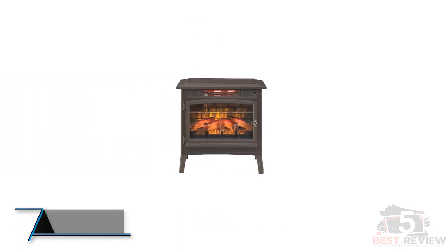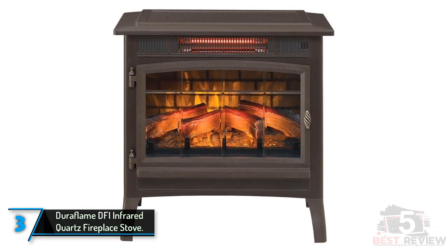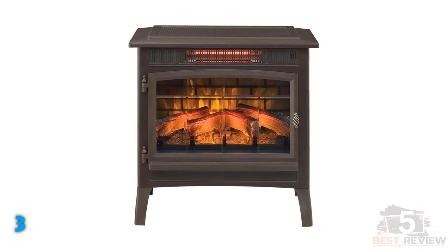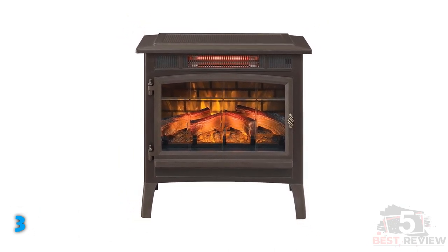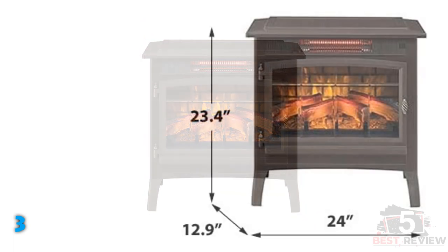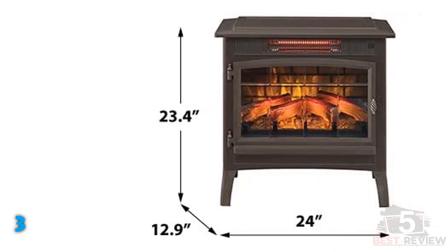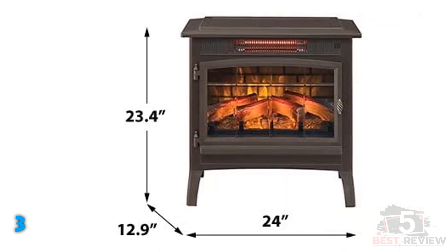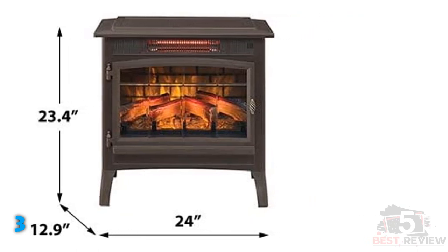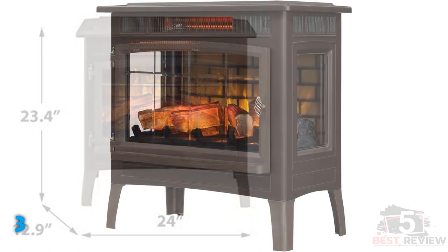The third product on our list: the Duraflame DFI Infrared Quartz Fireplace Stove. The Duraflame Infrared Quartz Fireplace Stove provides the cozy aesthetic of a glowing fire, but it's actually an electric heater designed to resemble a wood stove. No wood is required — you simply plug it into a standard wall outlet. Testers say the three-dimensional flame effect is surprisingly realistic, but the small size does make it harder to pass as a fireplace. Equipped with a 5,200 BTU heater, this electric wood stove can warm rooms up to 1,000 square feet in size.